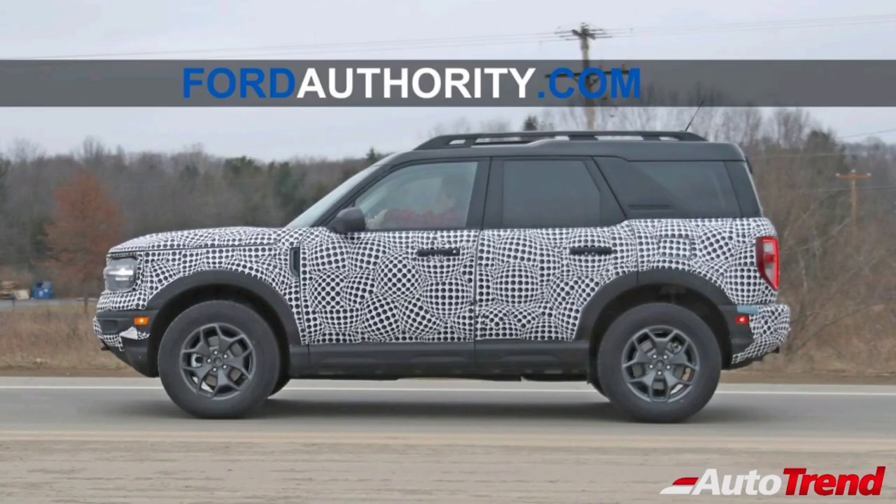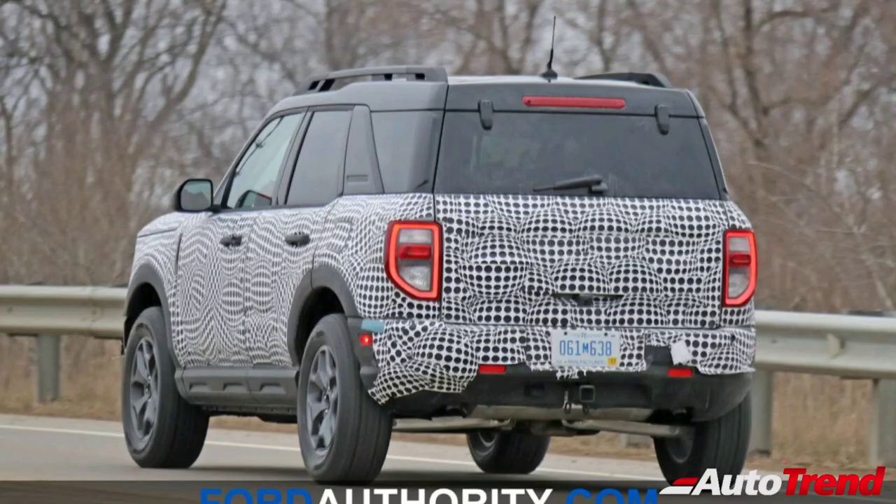The engine options for this urban-focused SUV will include a 1.5-litre 3-cylinder turbocharged Dragon series petrol engine and a 2-litre 4-cylinder turbocharged EcoBoost petrol engine. Both engines will be mated to an 8-speed automatic transmission.